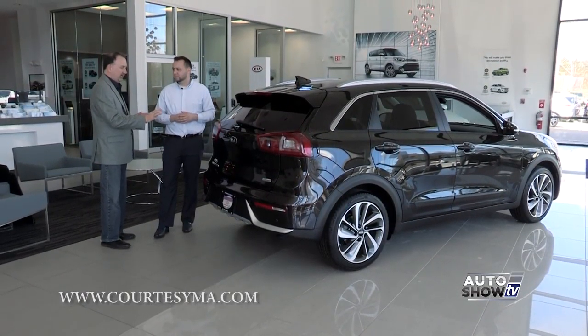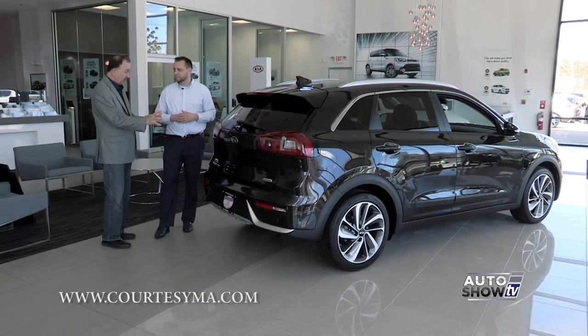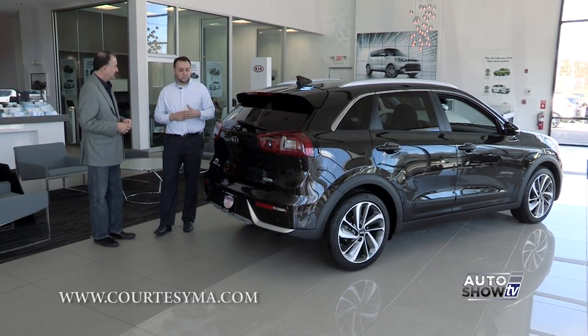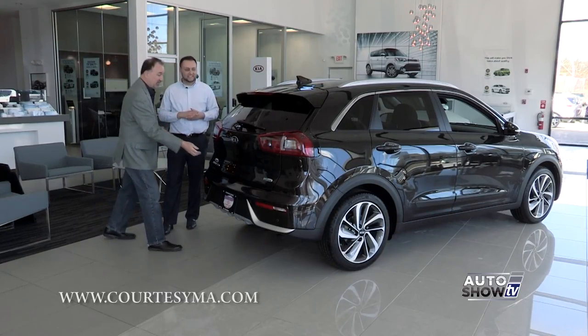Doug, to our viewers on TV this might look like the vehicle is black, but it's not — it's a very dark brown. What do you call this color? This is actually called Rich Espresso. So it is that dark brown — it's a very pretty color.